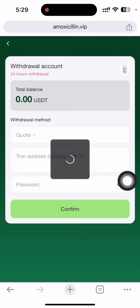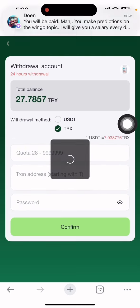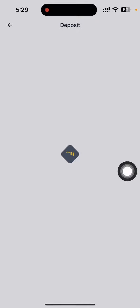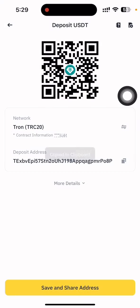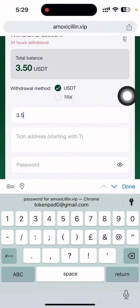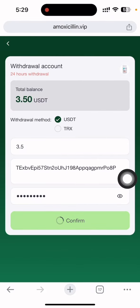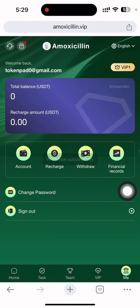Now I'm going to withdraw this money. I click the withdrawal button. You can see the total available balance is 3.50. I can withdraw directly in TRX or USD. I'll open my Binance wallet and get the TRC20 USDT address — I copy the address and go back to the website. I put the amount I want to withdraw, which is 3.50 dollars, paste the address, enter my withdrawal password, and click confirm.